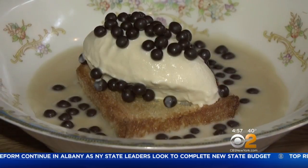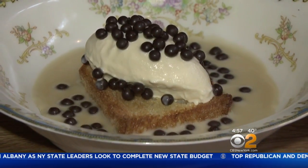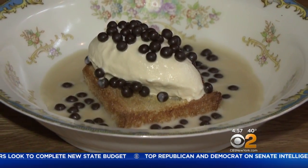And a must-try for dessert: Persian toast with butterscotch and ice cream, dotted with chocolate pearls.